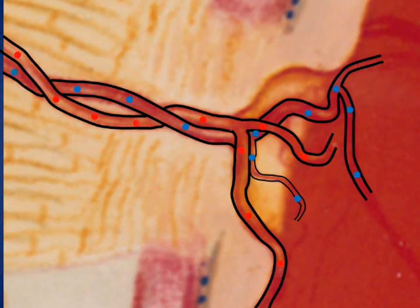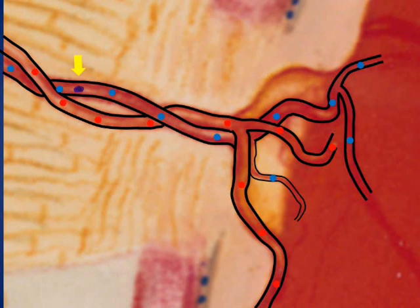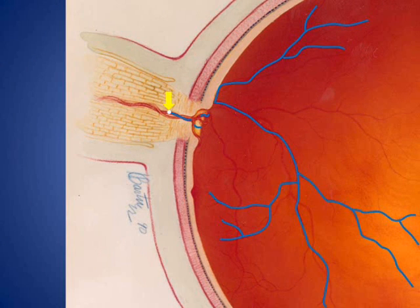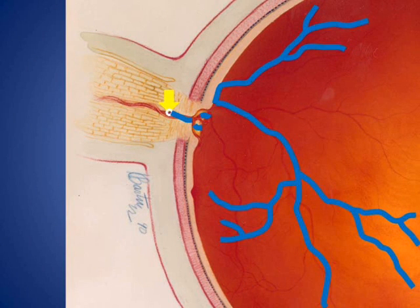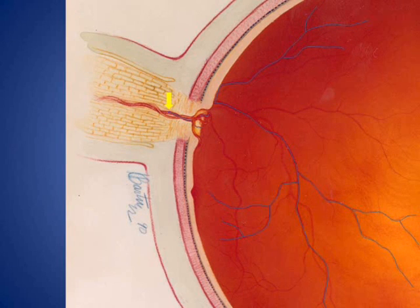A somewhat similar process is thought to happen in the eye after a central retinal vein occlusion. After a central retinal vein occlusion, oxygen-depleted blood is prevented from freely flowing out of the inside portion of the eye. Because of the backup of oxygen-depleted blood, oxygen-rich blood cannot freely make its way into the surface layers of the retina. This causes the surface layers of the retina to be at least partially starved for oxygen.